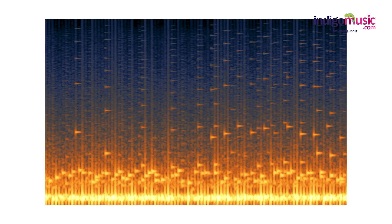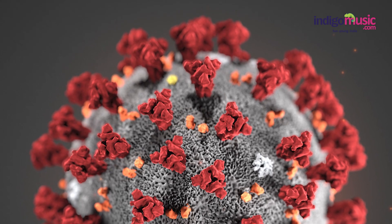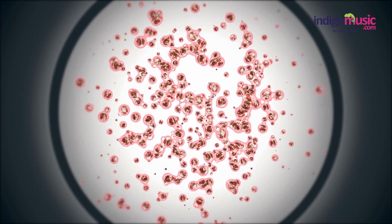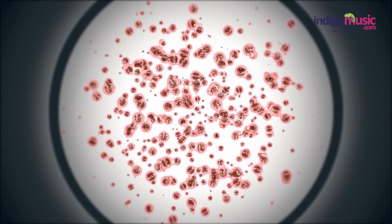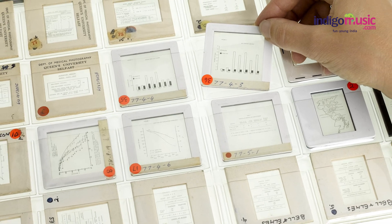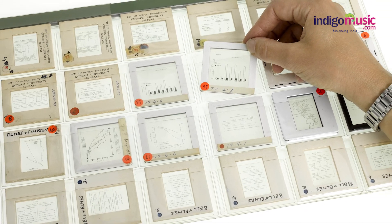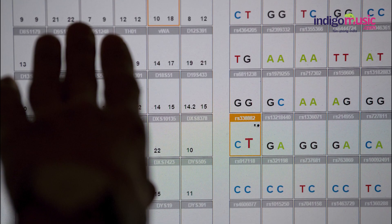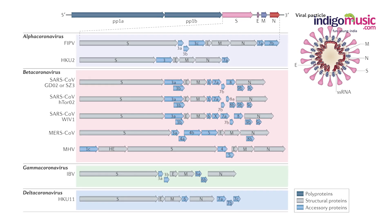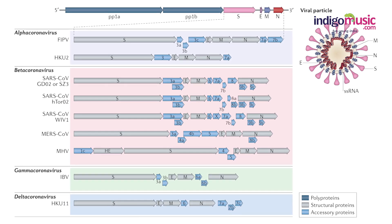Scientists also said that by comparing the musical sequence of the spike protein to a large database of other sonified proteins, it might be possible to one day find one that can stick to the spike, preventing the virus from infecting a cell. This isn't the first time microbiological data has been perceived through sound — a 2017 study converted information stored in a DNA sequence into music, which it argued could help the scientific community analyze its complex structure and any mutations that might occur.